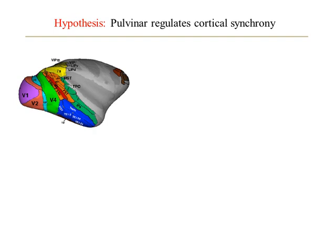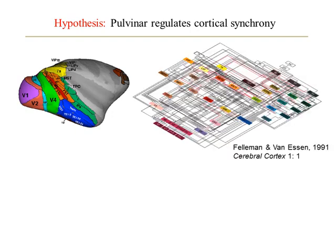Here we have a lateral view of the macaque monkey brain from David Van Essen's lab. At the back of the brain, here in purple, we have the primary visual cortex, or V1, where information from the eyes first arrives. Next, we have the secondary visual area, or V2, and so on. Over the past decades, neuroscientists have recorded neural activity from these areas and traced connections between them to generate wiring diagrams like this, giving rise to important models of cognition and perception. However, missing from this picture is the higher-order thalamus.